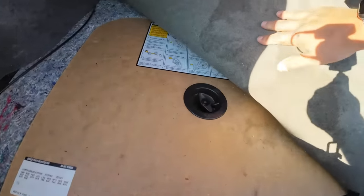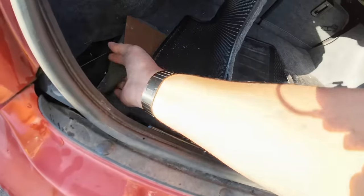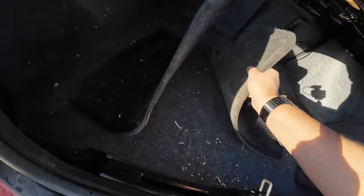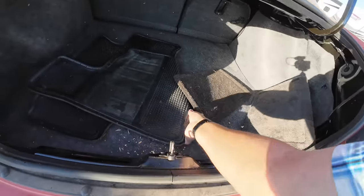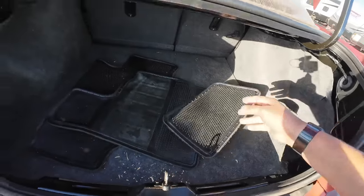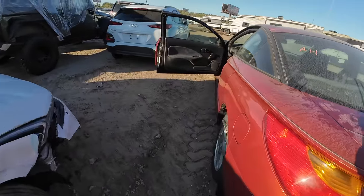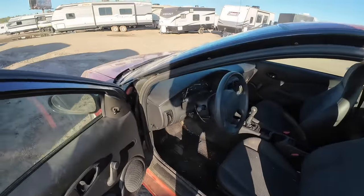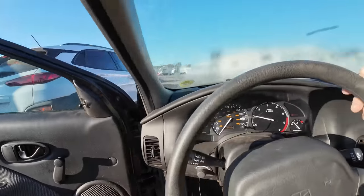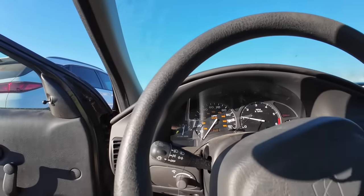I guarantee it still has the factory spare under there and everything — probably never touched the ground. You've got your factory Saturn floor mats. Are you kidding me? I know, I know, I get excited about the stupidest stuff. It's an old Saturn — who cares? And I do.